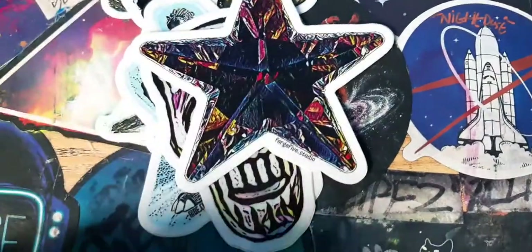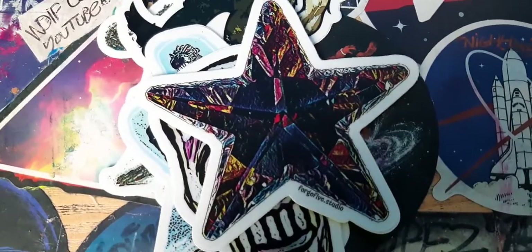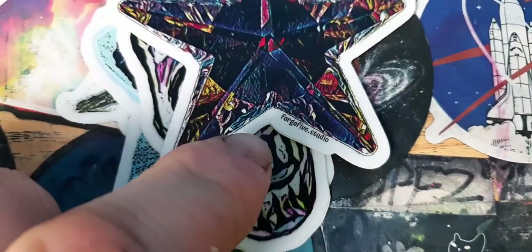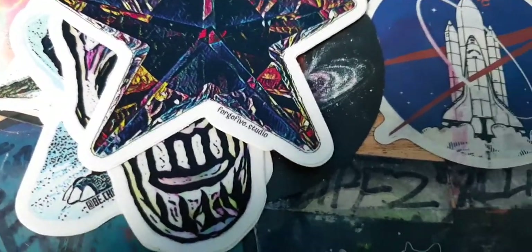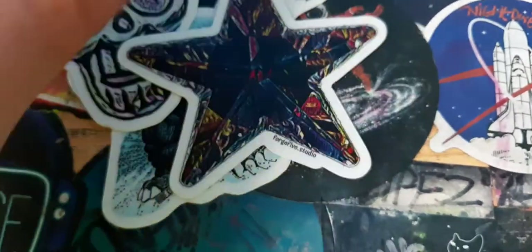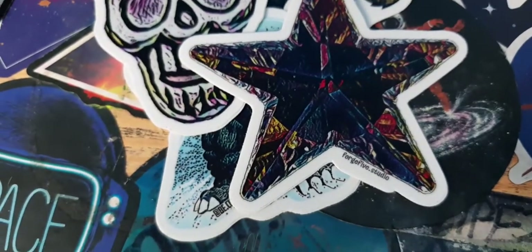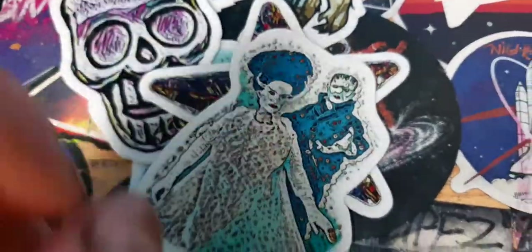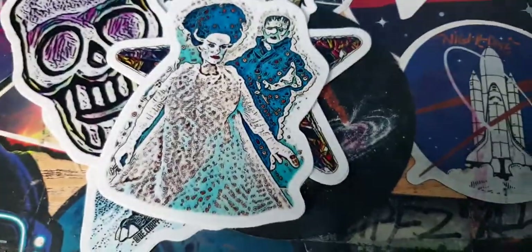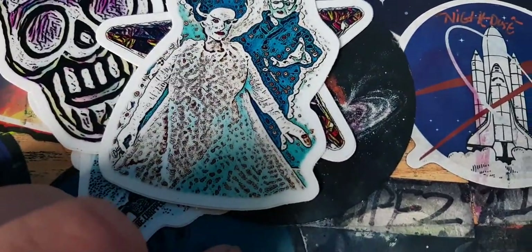The next one is a star character, which is really cool. And we've got a sticker that says 'The Gibb Studio' — I think this is either their sticker or somebody else's sticker, but it's really cool. Next sticker features a girl and a boy character — the boy looks a bit like Frankenstein and the girl character is really cool, again with all the details.